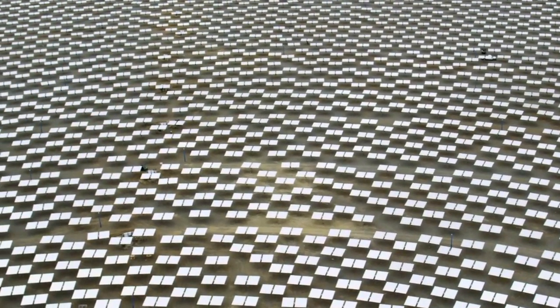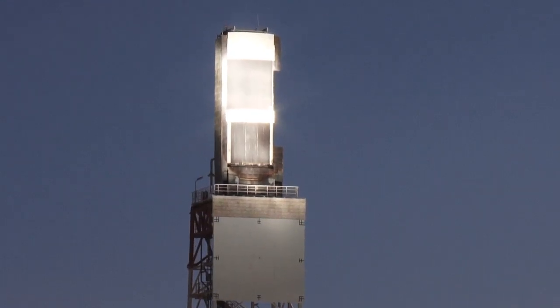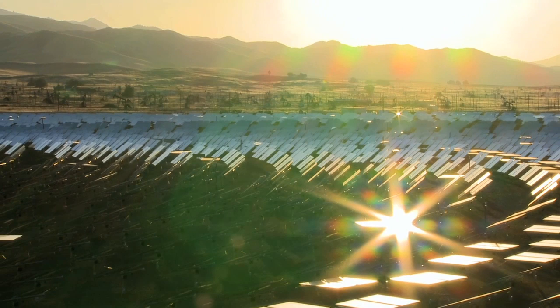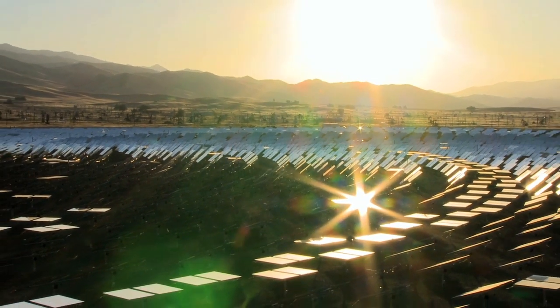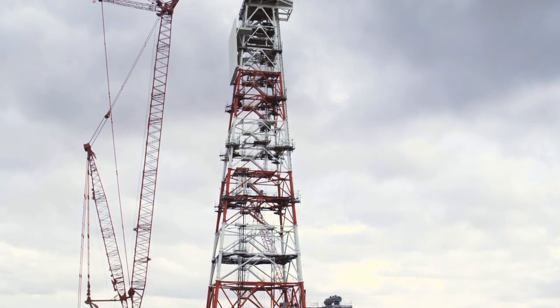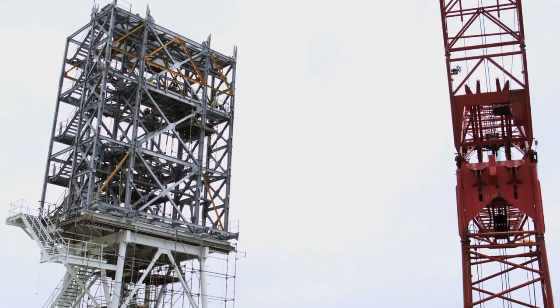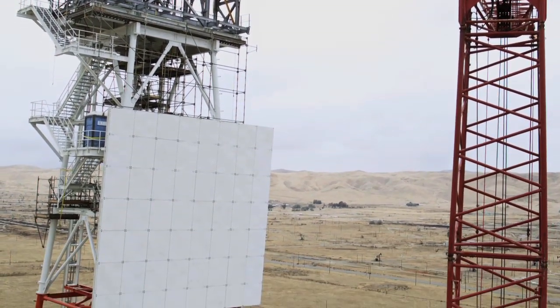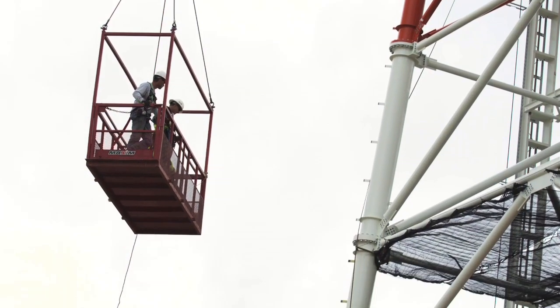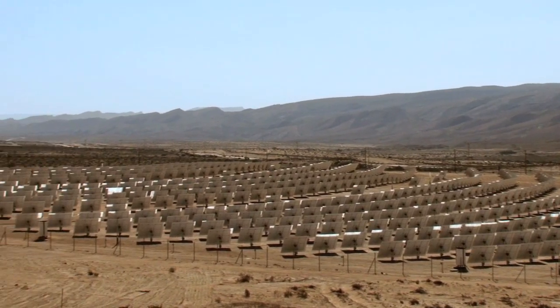Using thousands of mirrors to track and direct the heat of the Tunisian sun to generate electricity, the Tunur Concentrating Solar Thermal Power Plant will ultimately produce 2 gigawatts of electricity — roughly double the average nuclear power plant. By building a low-loss transmission line to Italy, Tunur can deliver enough electricity to power approximately 700,000 European homes, testimony to the potential of African-based CSP power plants for European markets.